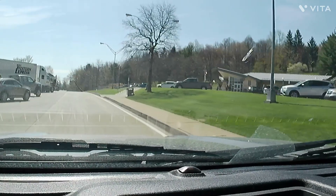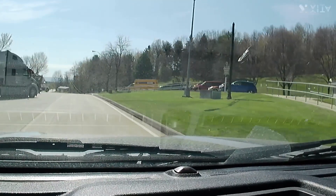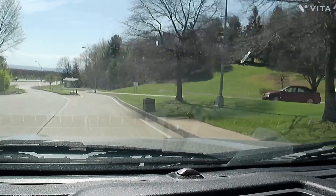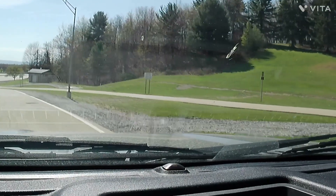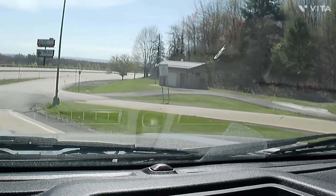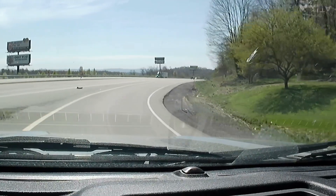I just stopped at the first rest stop in West Virginia, and something very interesting — every one of the rest stops on the interstate system like this one has a dump station. So if you're traveling in West Virginia, any interstate rest area will have a dump station.